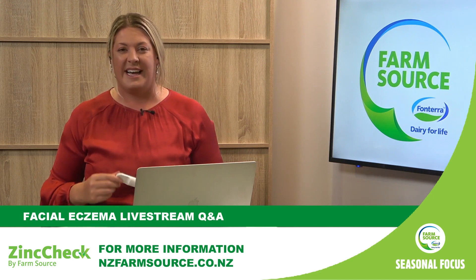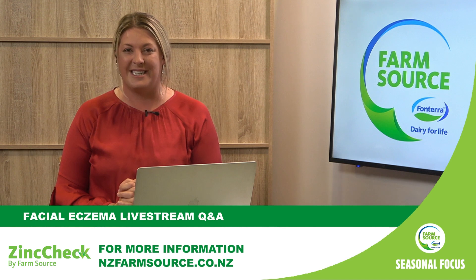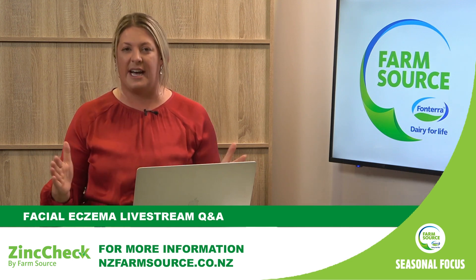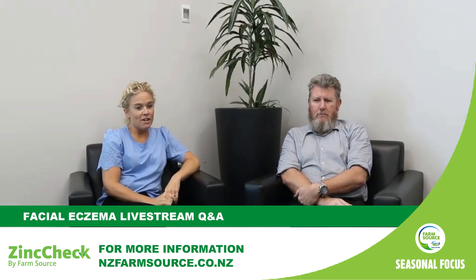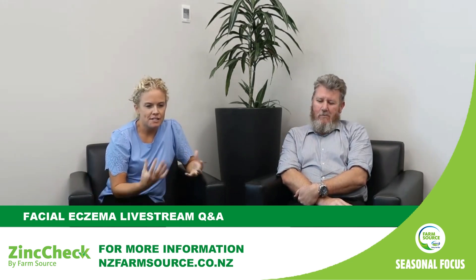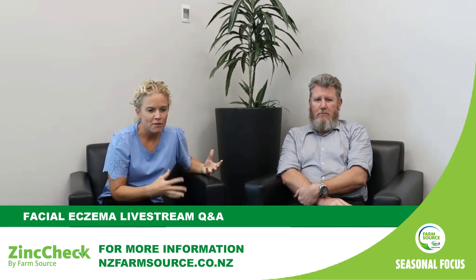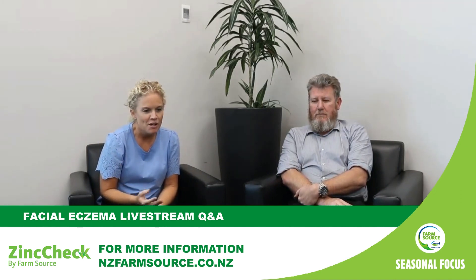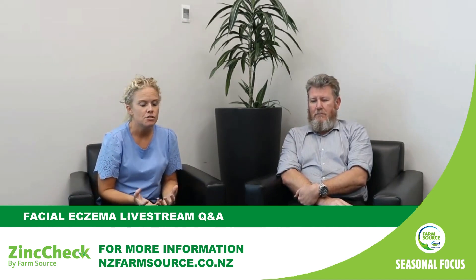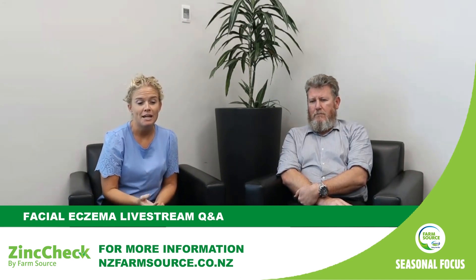Facial eczema — Emma and Paul live and breathe this topic. Emma, for those who are not familiar with the disease and your research, can you explain it? We all call it facial eczema, but it's an absolutely ridiculous name because it has nothing really to do with the face or eczema. The whole thing is about liver damage — the liver is damaged from cows ingesting spores from a fungus that grows on the dead and dying matter in the grass.